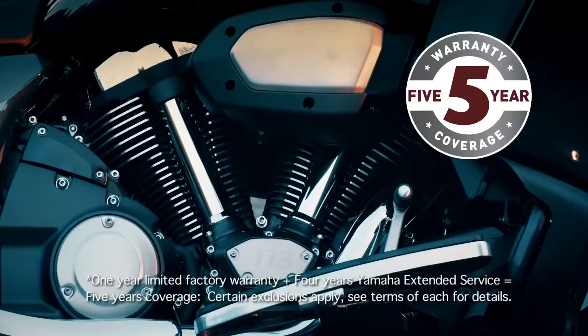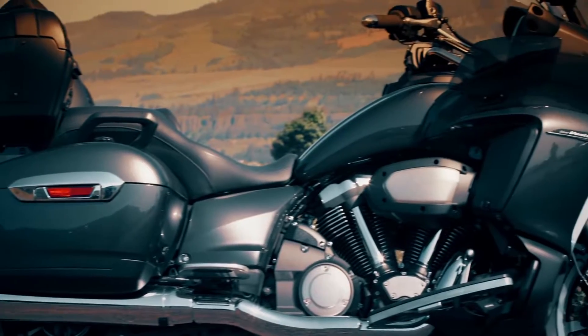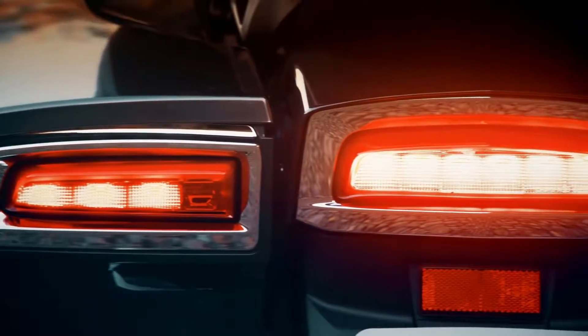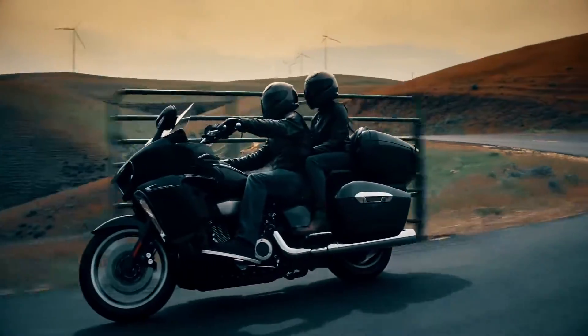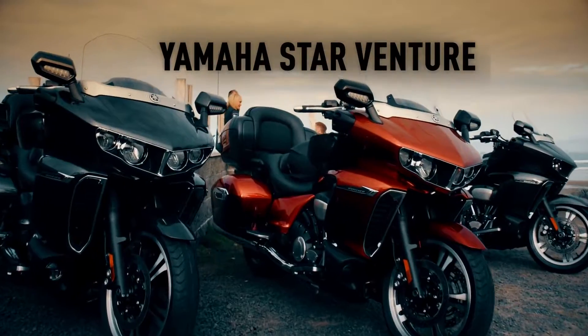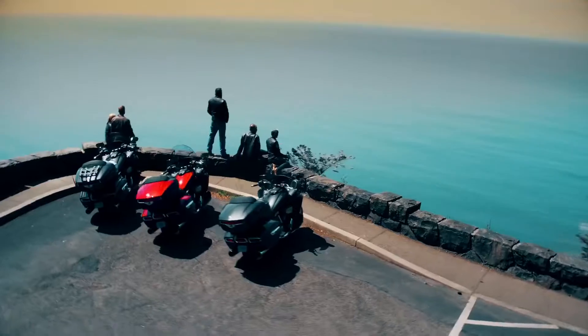Just look at it — that iconic air-cooled V-twin design. Step back and take it all in: completely modern yet utterly classic, with an advanced hybrid chassis that's tuned for sporty handling and confidence-inspiring stability, ready to let you journey further. The Star Venture from Yamaha — if you're ready to have your soul stirred, step on.